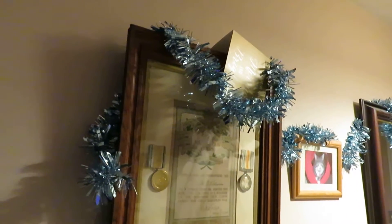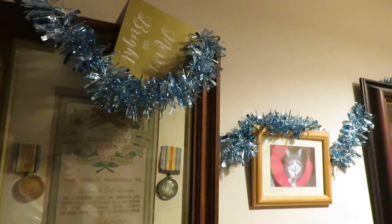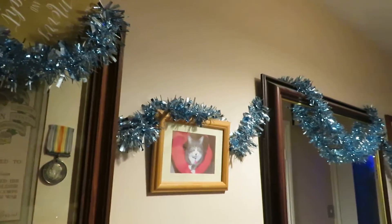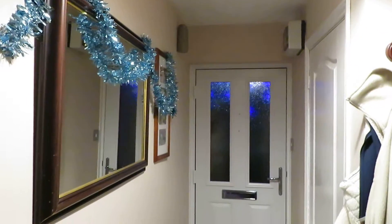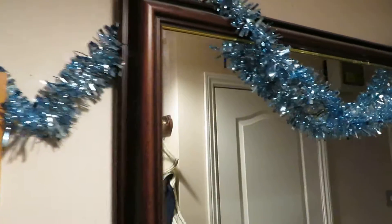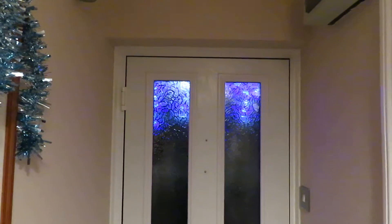Well everybody, it's that time of year again — it's Christmas! As I shared with you my video of me visiting Norwich and Wroxham to see how Christmas looks there, I thought I would share with you all our Christmas decorations here at home. Here we have our Christmas tinsel in our hallway and there's also a Christmas card there. I've got my Christmas hat on as I like to get into the Christmas spirit — ho ho ho!